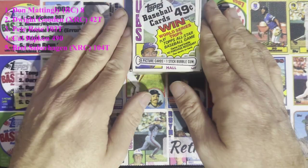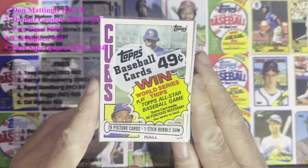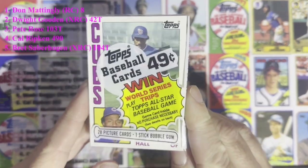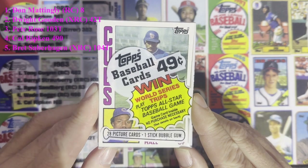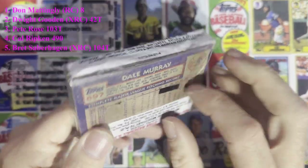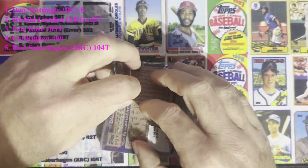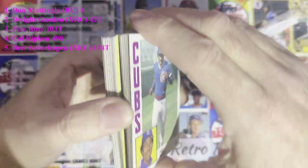We have a very nice cello pack that I still have here, so we're going to open it up and see if we can get a Donnie Baseball, a Cal Ripken Jr., or any stars. There are also all-stars and good old leaders, quite a few subsets in here. Let's see what we get.